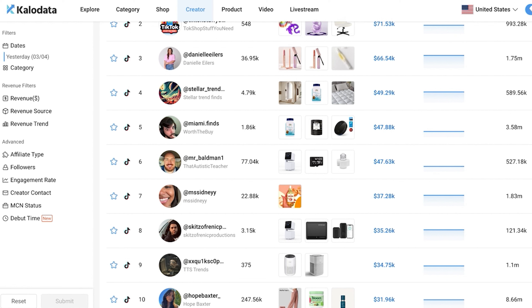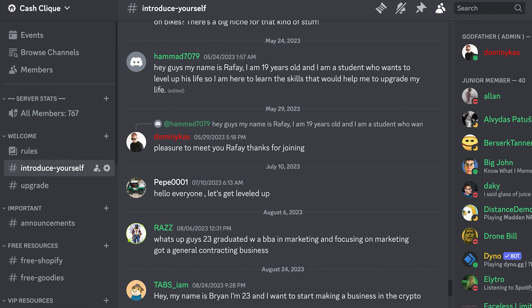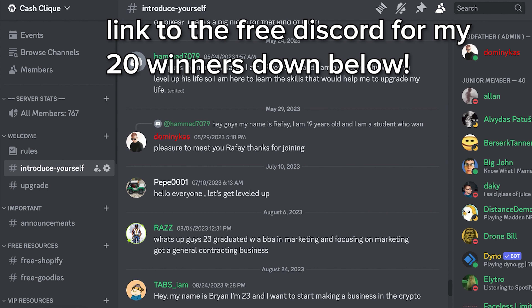If you guys haven't watched my organic training, I go into this way more in depth talking about these replies and optimizing your profile to get people to actually buy — it's free on my channel. So now I have my list of winners, my list of products. I put together 20 more of this month's winners — all you got to do is click the Discord and join. It's 100% free — just click 'taking over' and pick a few of them.